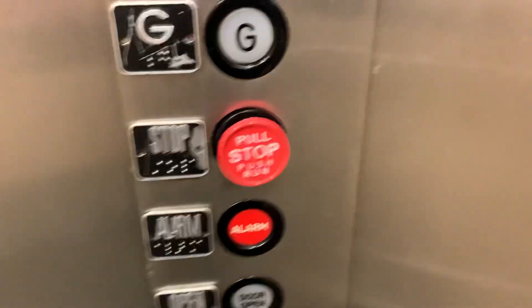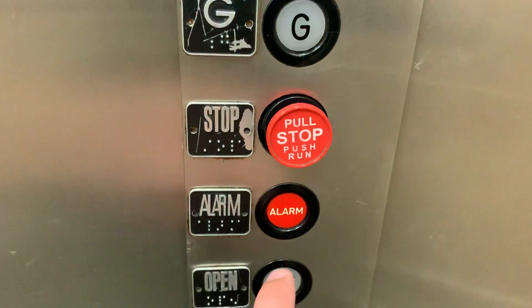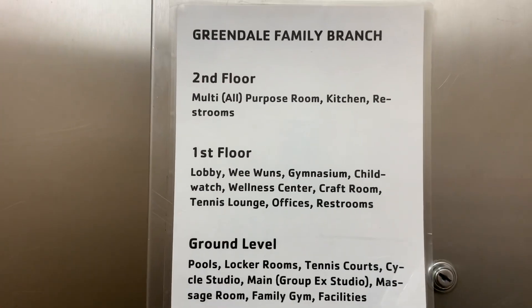There are your buttons. There you have your stop switch, your alarm, door operations.